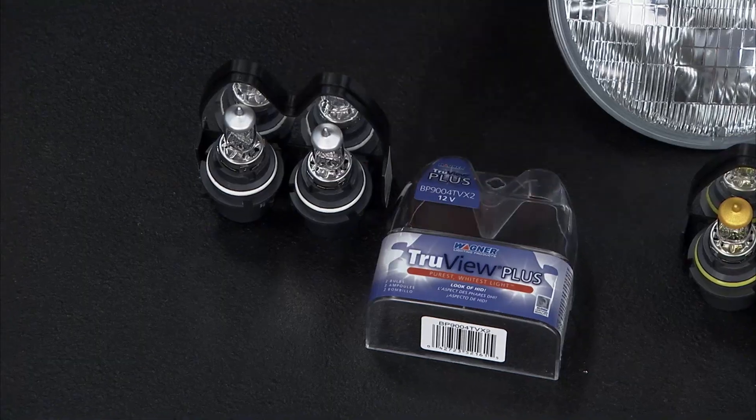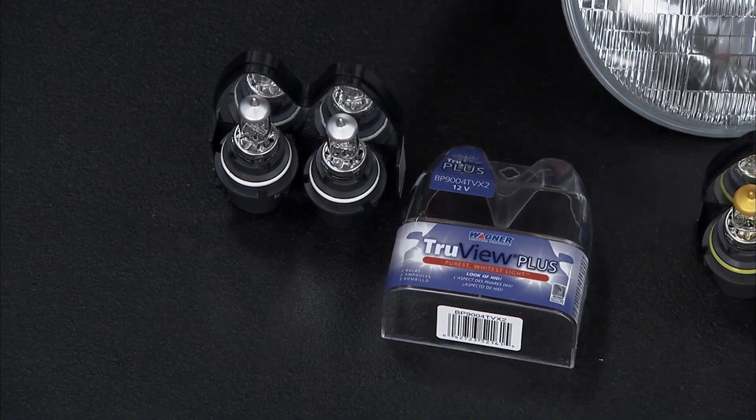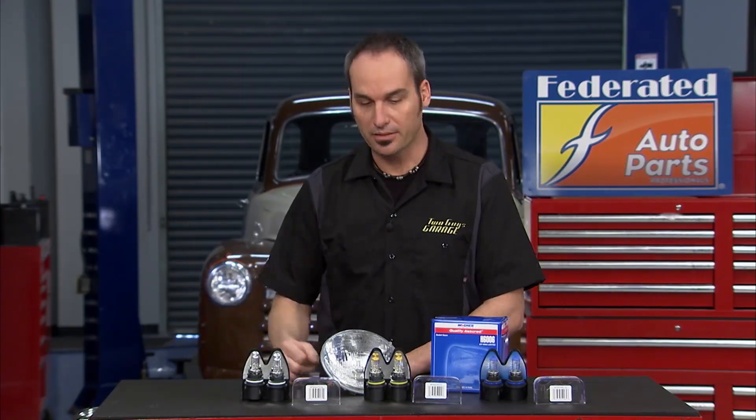If you look at the TrueView Plus from Wagner, these are going to give you that HID, that pure bright white look. It's a really cool way to make your car look a little bit more modern, more expensive.